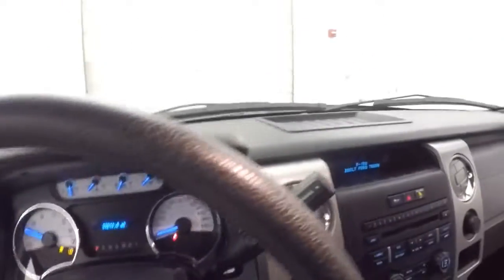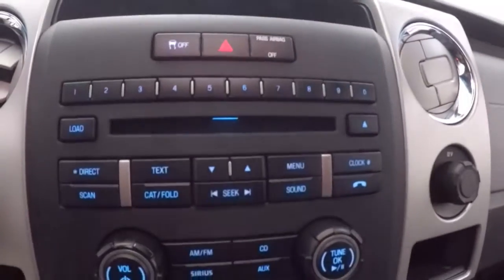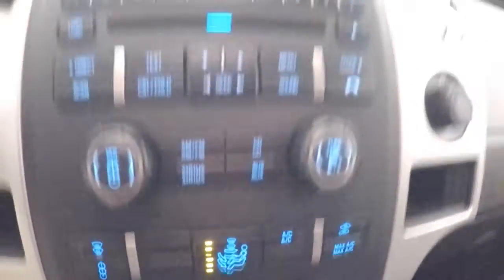Truck fires right up, just over 33,000 miles. All your stereo controls, climate control, and 4x4 control.